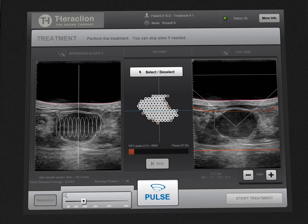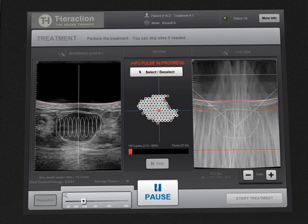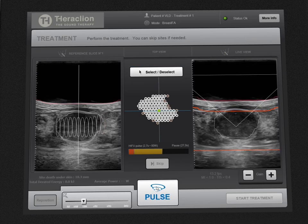The TH1 automatically moves the treatment head to the first treatment site located in the center of the target. The operator evaluates the energy to be delivered in order to adapt the treatment to each patient's conditions. The operator can then start the treatment.